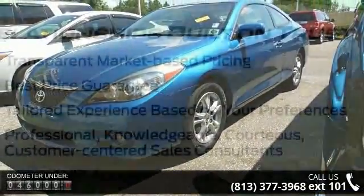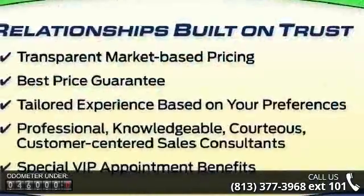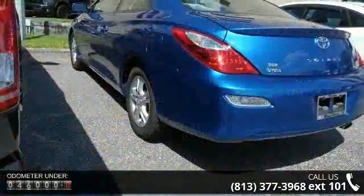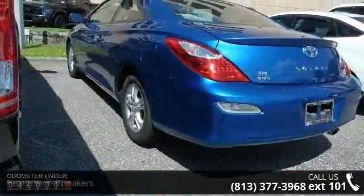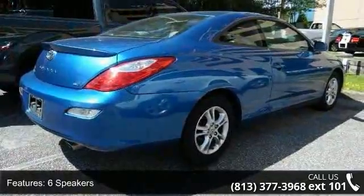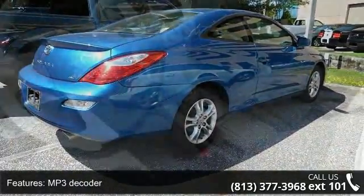Some of the top features included with this vehicle are 6 speakers, MP3 decoder, air conditioning, rear window defroster, power steering, power windows, remote keyless entry, steering wheel mounted audio controls, 4-wheel independent suspension and speed sensing steering.